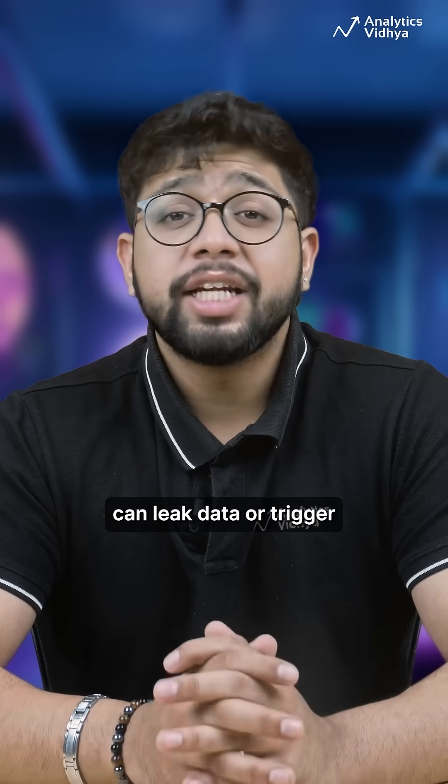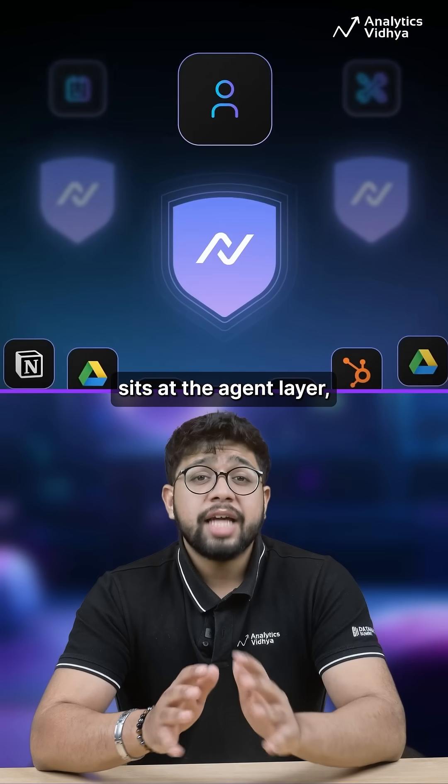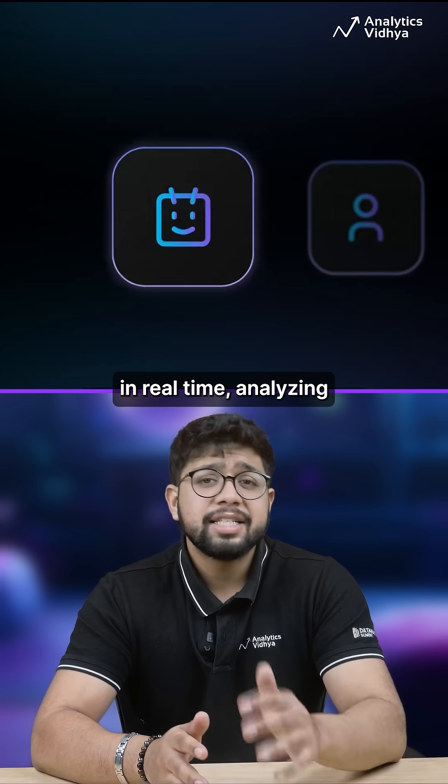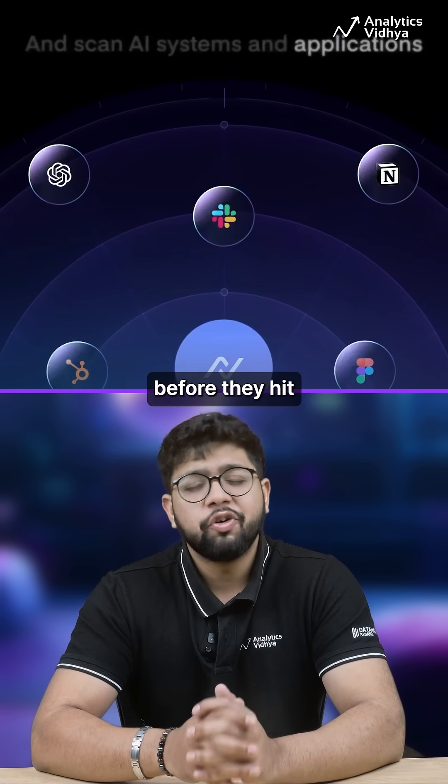One malicious instruction and your agent can leak data or trigger unintended actions. Neural Trust sits at the agent layer, filtering prompts in real time, analyzing session context, and blocking unsafe or manipulative inputs before they hit your tool.